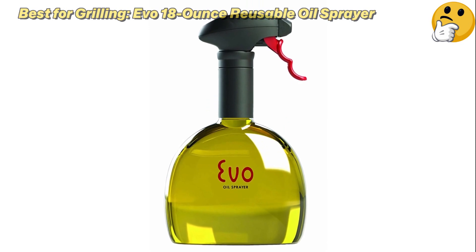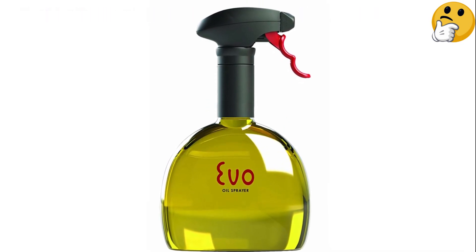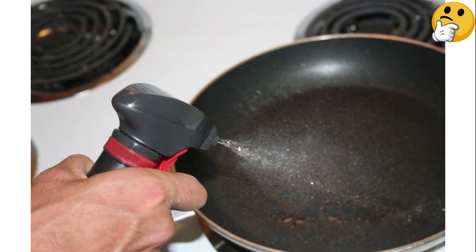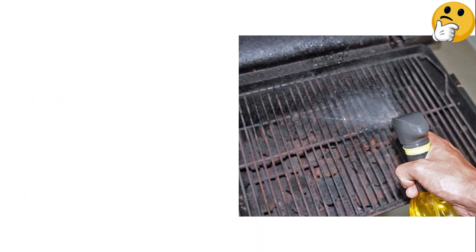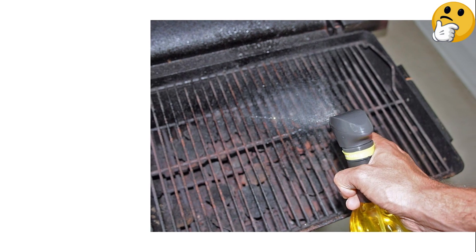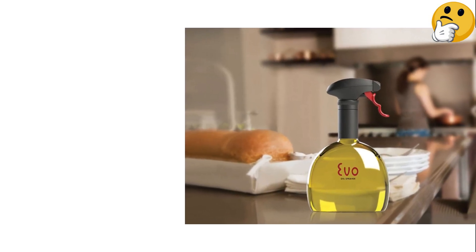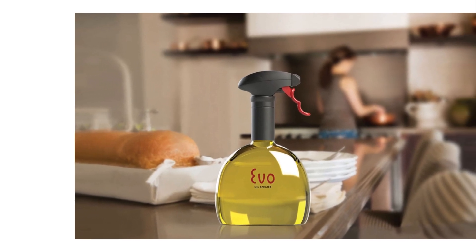Number three, best for grilling: Evo 18-ounce reusable oil sprayer. If you plan to use your oil mister for grilling, it's extremely important to have something durable — the last thing you want is broken glass on your patio. This spray bottle fits the bill since it's made from plastic; don't worry, it's latex, BPA, and DEHP free. In testing, the Evo oil sprayer impressed with its consistency.